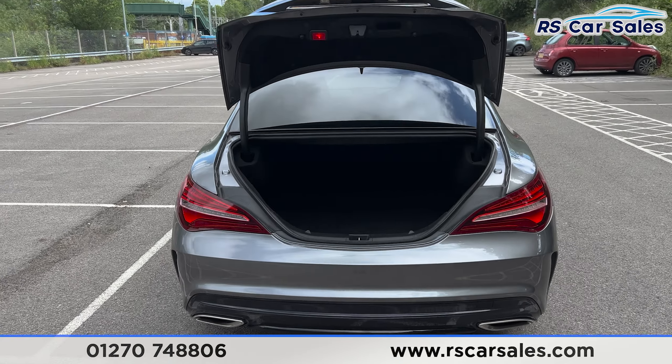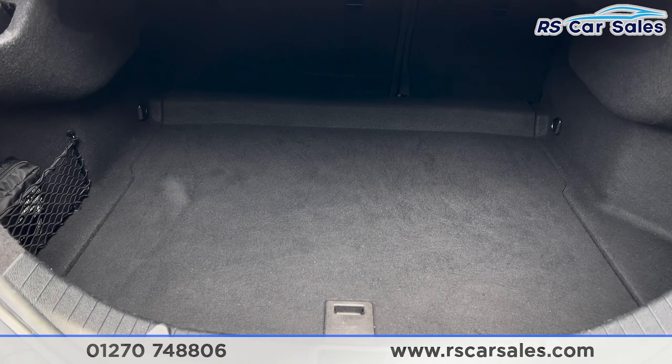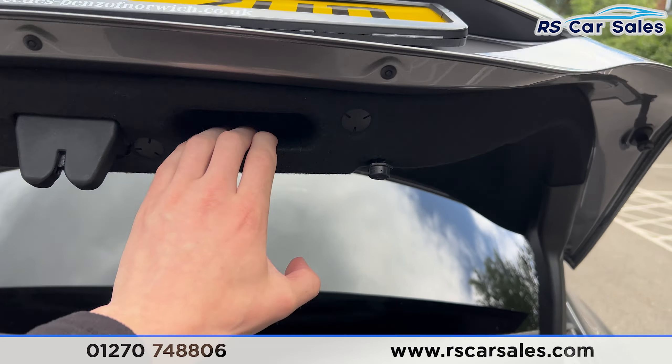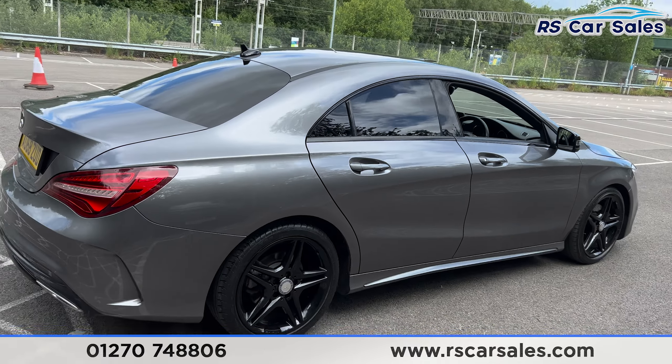We have the dual-leg exhaust with the rear diffuser. Press this button on the remote and the boot will pop open just like so. Inside you can see we have plenty of space, and we do have the storage net on the left-hand side. I can pull the boot back down from the handle underneath.